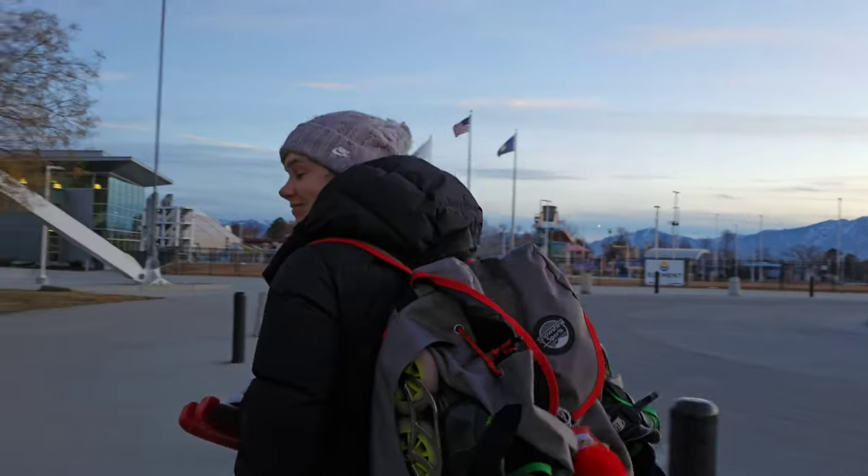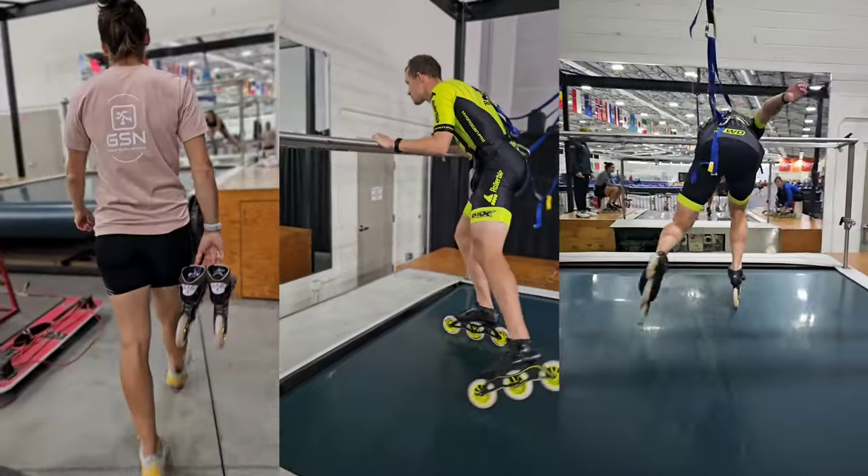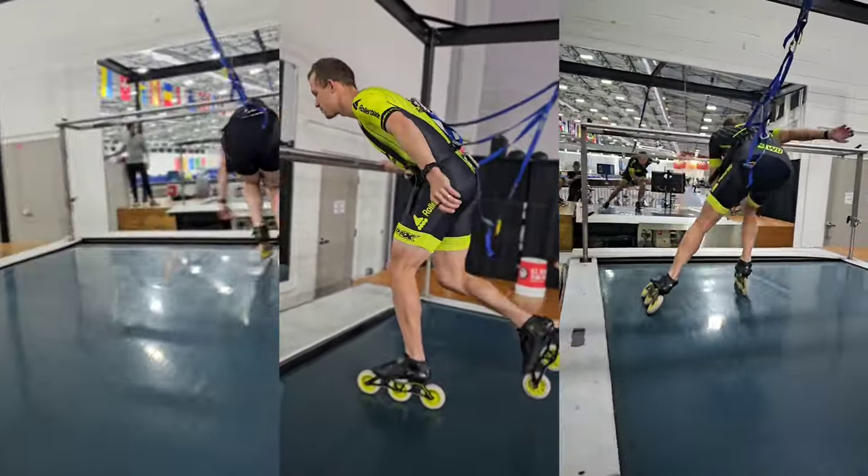We hit the ice rink around eight and do a solid warm-up. Sometimes we hop on the treadmill — it's like a running treadmill but for ice skaters. We put on our inline skates and work on the straightaway technique, focusing on the small things as part of the warm-up before we hit the ice. As you can imagine, we have so much equipment — inline skates, long track skates, different footwear for different warm-up exercises — which means we need a big backpack.